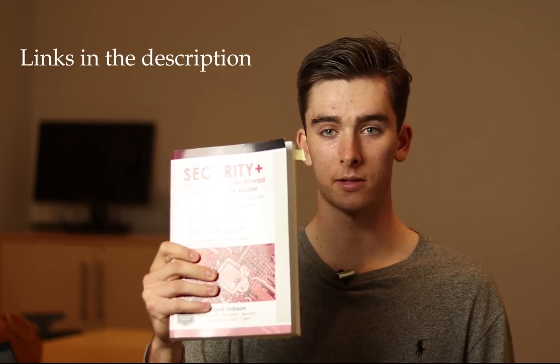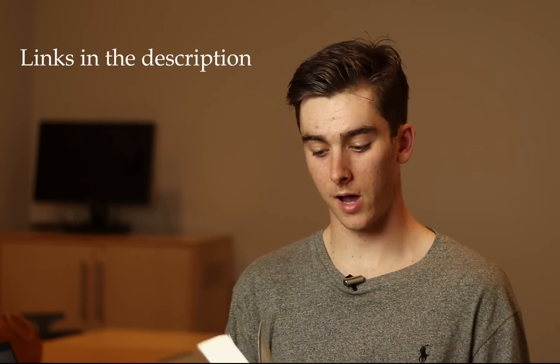First off, buy the book by Darrell Gibson, 'Get Certified Get Ahead.' Make sure you get the right exam version — during the time I was studying, both the 401 and 501 were available, so I chose the 501. Make sure you're getting the right book. It's a great book, about 600 pages, you can move through it pretty quickly. It's decently interesting information and there are quizzes at the end of each chapter.